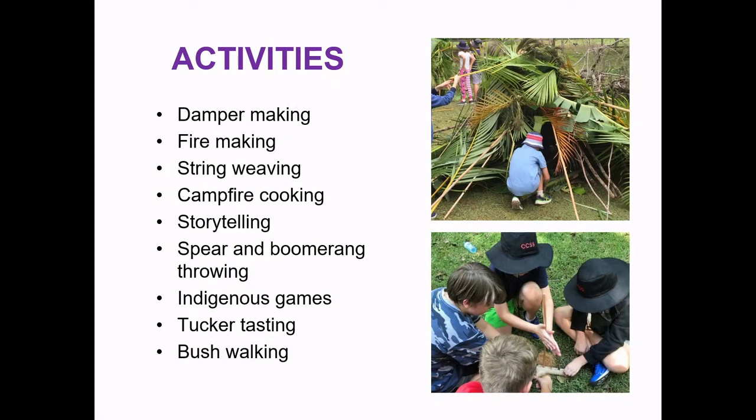Now some of our activities — as mentioned, it's about connecting to country. We do activities such as damper making, fire making, string weaving, storytelling, spear and boomerang throwing. We do lots of Indigenous games, bushwalking, tucker tasting — lots of really exciting activities that keep the students engaged most of the time.